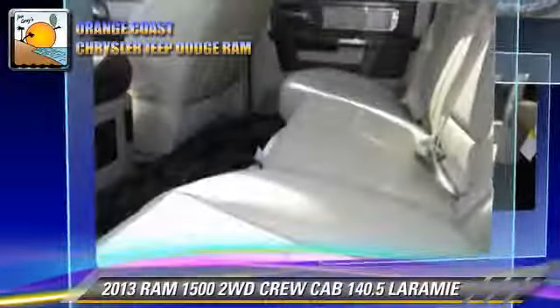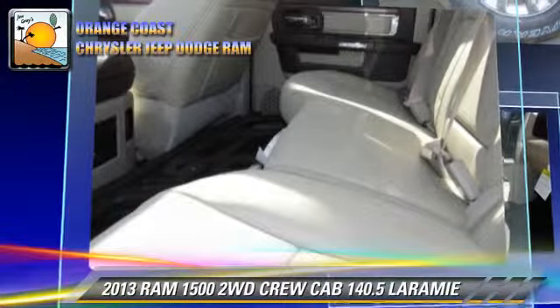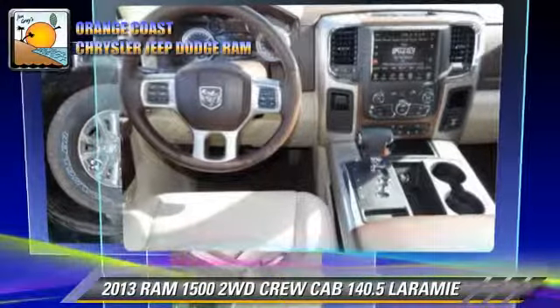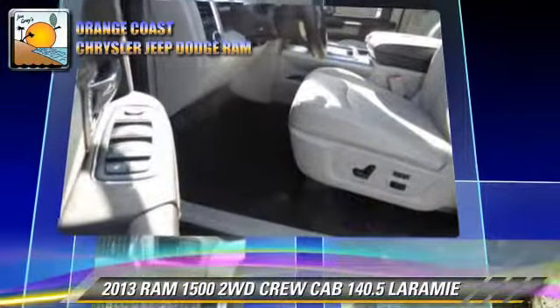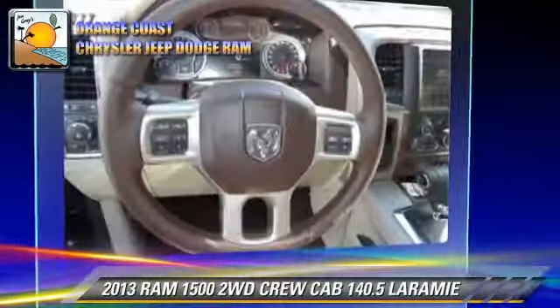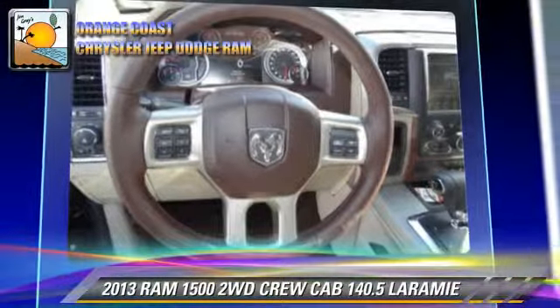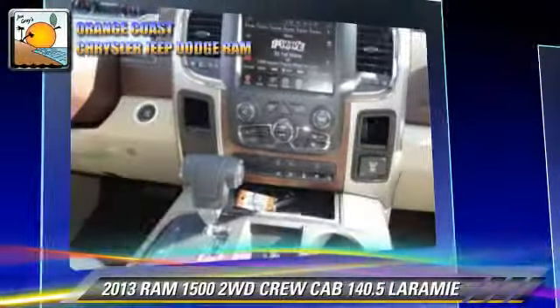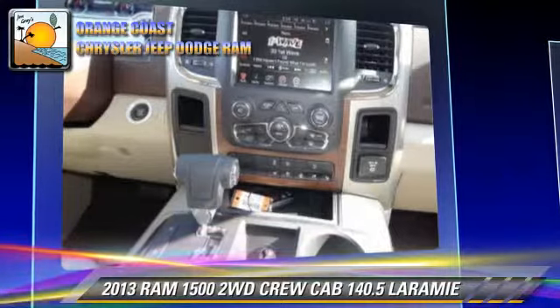Safety features include side airbags, fog lights, and stability control. Comfort and convenience features include dual power seats, memory seats, and heated seats. Give us a call to schedule your test drive today.